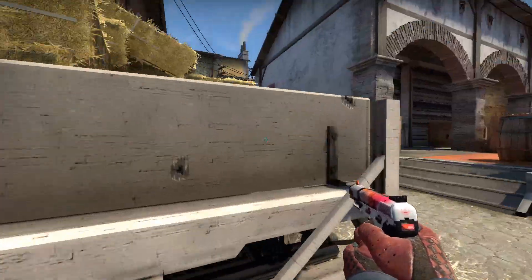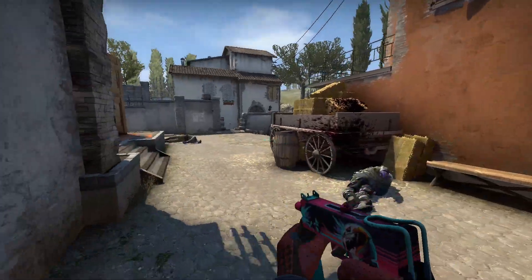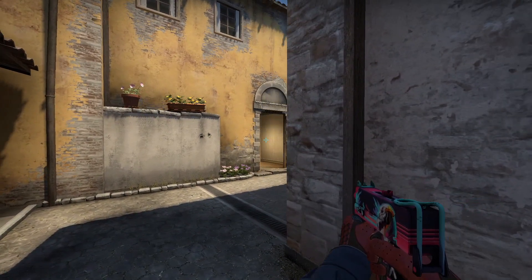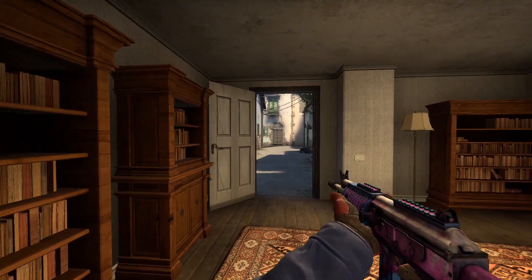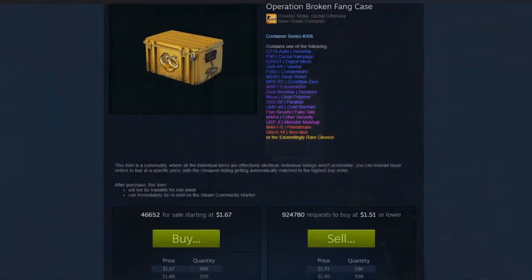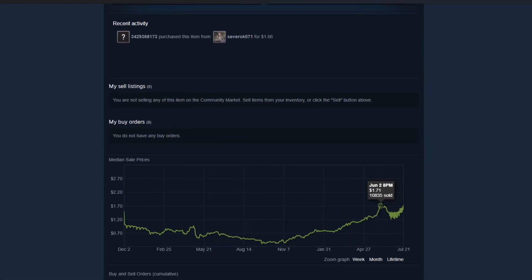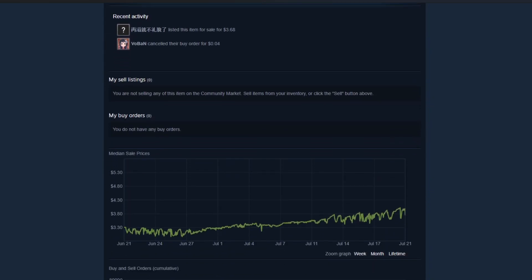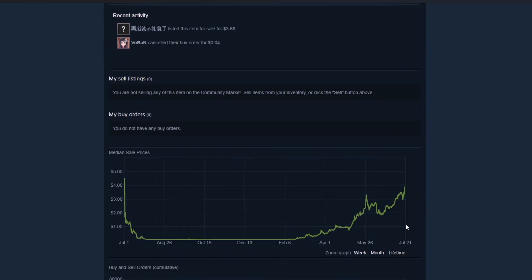You have to have really specific items, you have to get lucky with someone buying it, you have to get lucky with Valve even allowing this to happen again. There's a lot of puzzle pieces that have to come together. Just to look at the case market for a brief second, the broken fang case is almost at new all-time high prices — it's slowly climbing up and shows no signs of stopping. The breakout case hit $4 yesterday, which is absolutely ridiculous and just shows how strong the case market is.